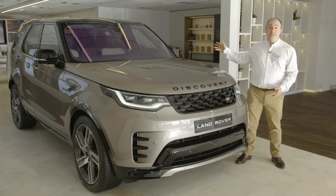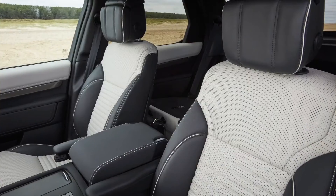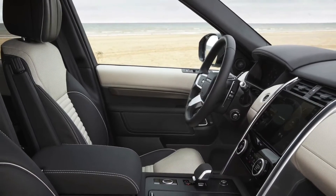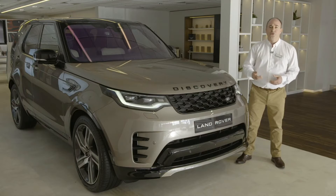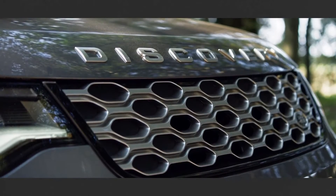All cars have a heated front windscreen, 20-inch alloy wheels, leather interior with heated power adjustable front seats, Pivi Pro navigation, surround cameras and wade sensing, cruise control and autonomous emergency braking for enhanced safety driving in towns.